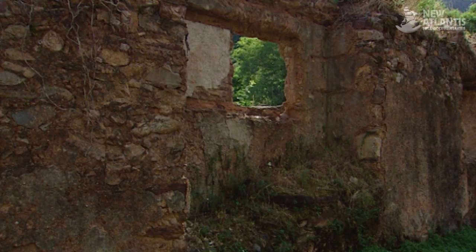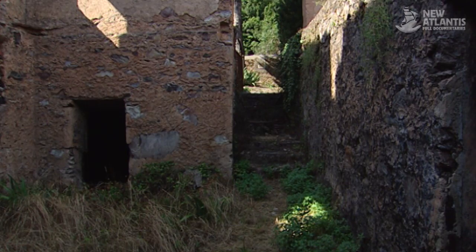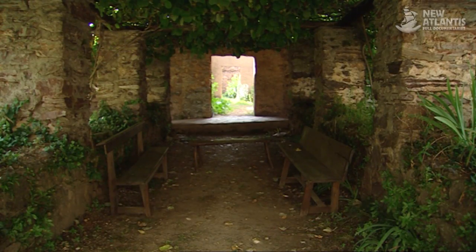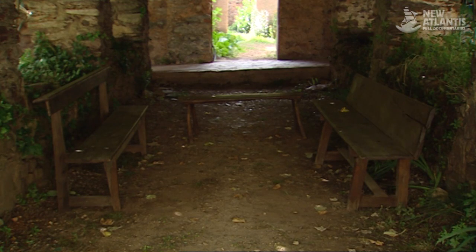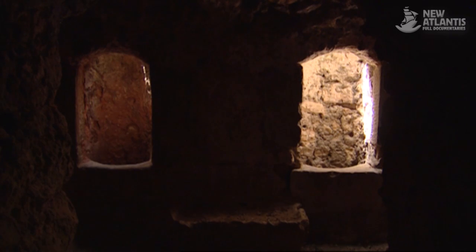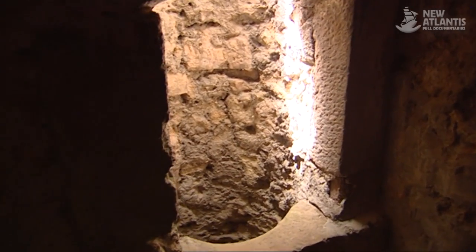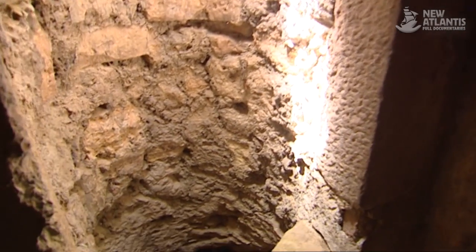Convents also had a large and austere refectory, a place where those scarce moments of recess took place, as well as a wine cellar and a rainwater tank. The latter two remain very well conserved among the ruins of Bolarque.